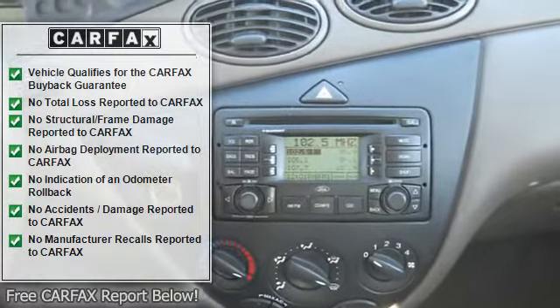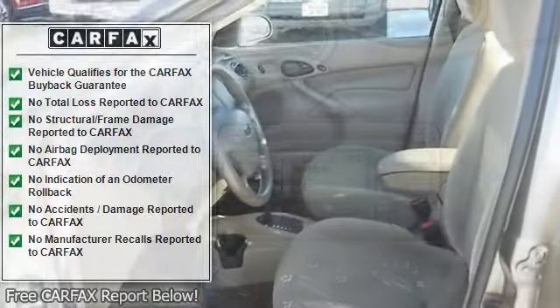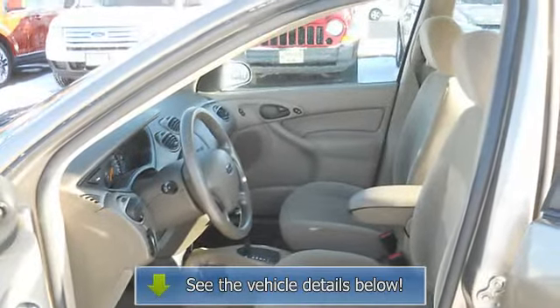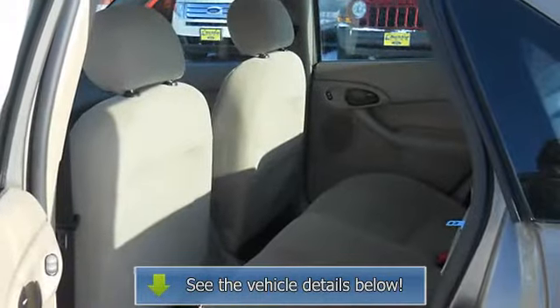Dual electric mirrors, 3-point passenger seat belts, vanity mirrors, dual airbags, alloy wheels, beverage holders, center armrest with storage.